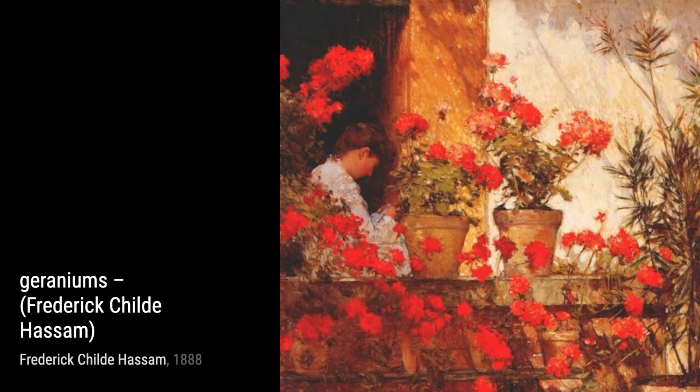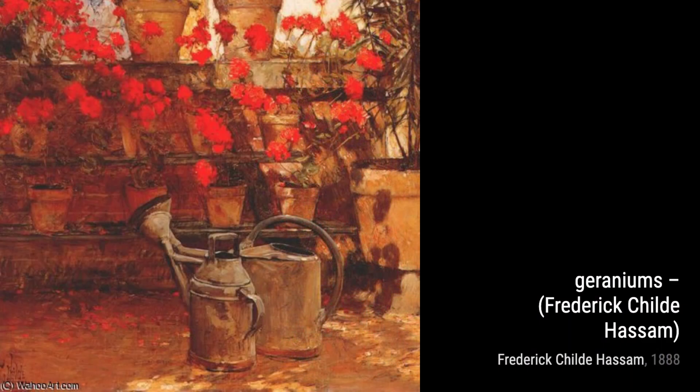Moving on to Geraniums — Hassam brings the beauty of nature indoors. This still-life painting showcases a vibrant bouquet of geraniums, capturing their vivid colors and delicate petals with precision.